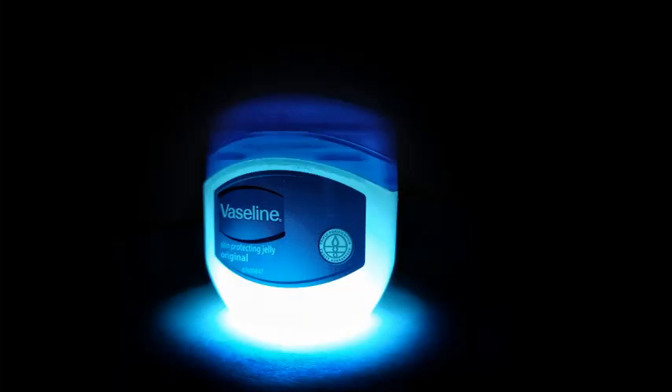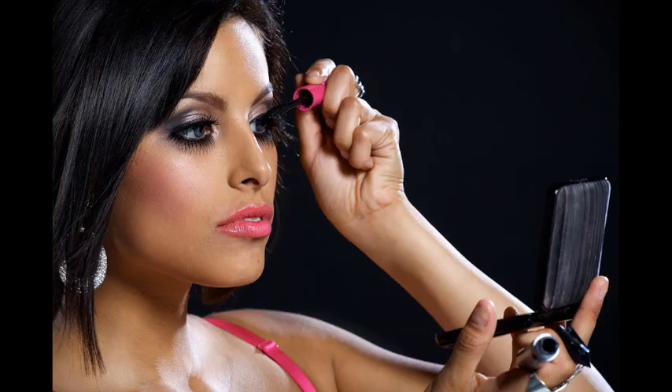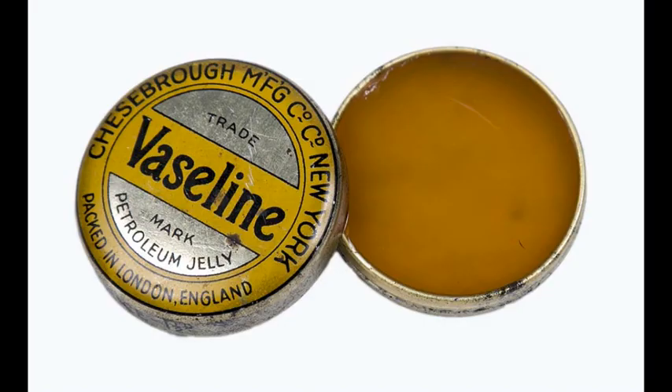Everything you need to know about petroleum jelly. Petroleum jelly is a mixture of mineral oils and waxes, which form a semi-solid jelly-like substance. This product hasn't changed much since Robert Augustus Cheeseborough discovered it in 1859. Cheeseborough noticed that oil workers would use a gooey jelly to heal their wounds and burns. He eventually packaged this jelly as Vaseline.